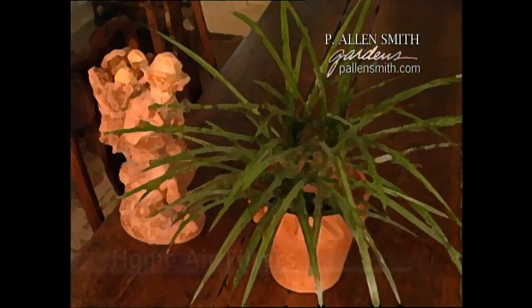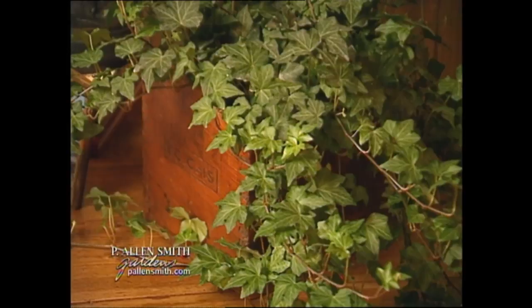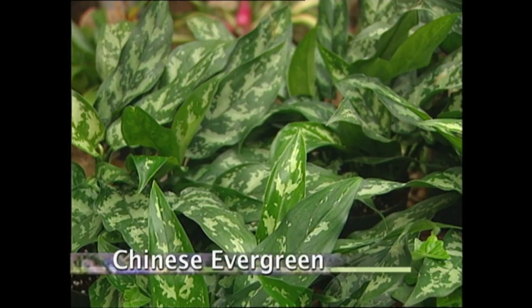All of us are interested in making our homes and offices more pleasant places to live and work, and it shouldn't be any surprise that houseplants can help. Not only do they make a place look more attractive, they can actually help purify the air. NASA has concluded that living plants can make a big difference in our interior environments. 8 to 15 plants are really all you need for the average size house. And some plants are better air filters than others — plants that work well include Chinese evergreen, English ivy, Dracaena marginata, and the corn plant.